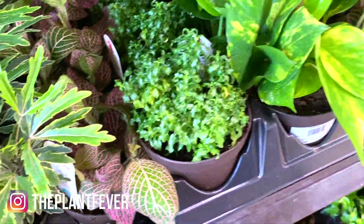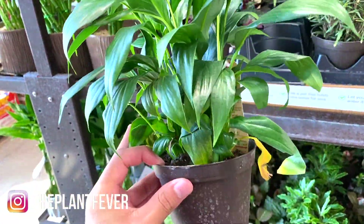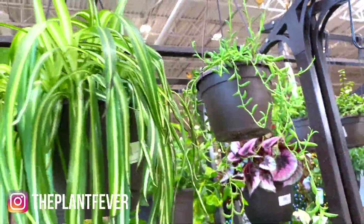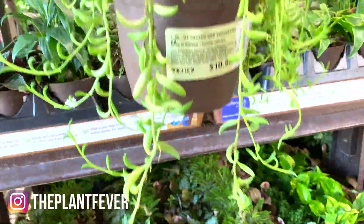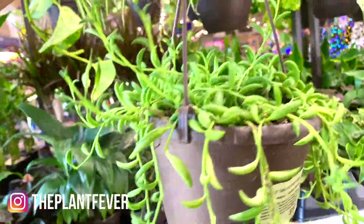My golden pothos, some peace lilies — $5.98. That's not a bad price for a four inch pot. These are great for a lot of conditions as well. Oh my god, what is this? The string of hooks I think. I have a string of bananas — super cute, and $10.98, that's not a bad price.